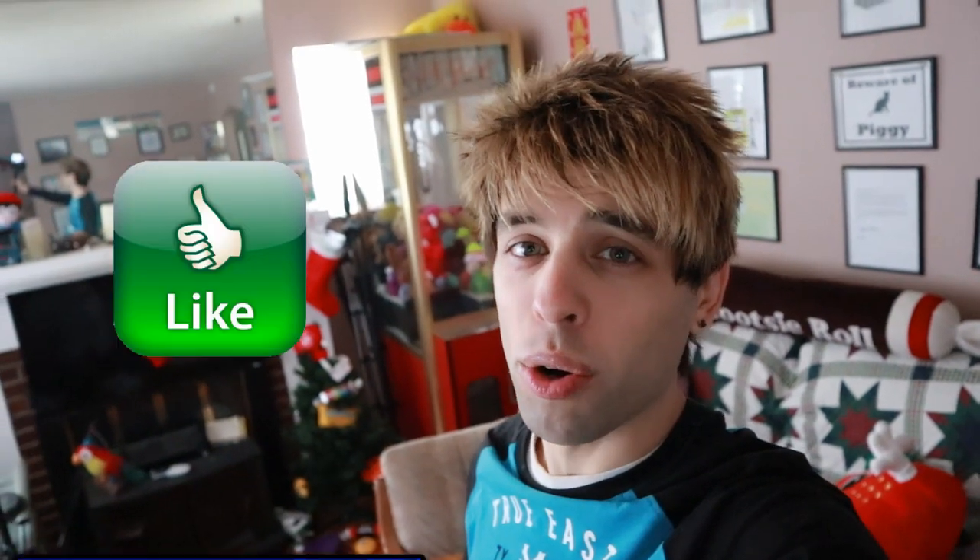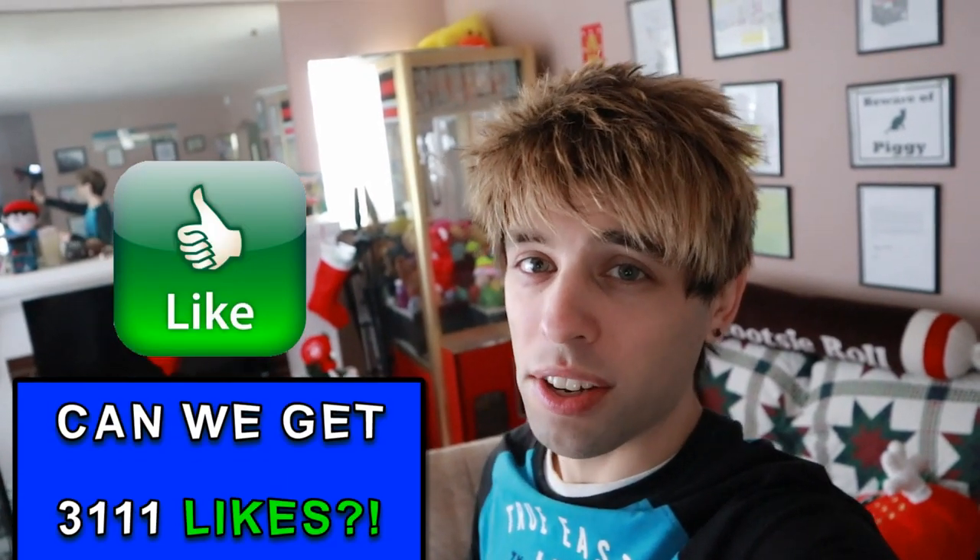What's up guys? Matt here. Hope you're having an amazeballs day today. In this video, we are going to be gathering plush around my house to donate to Children's Hospital. I want you guys to take your guesses in the comments right now — how many plush do you think in total we're going to have? Take your guess right now.